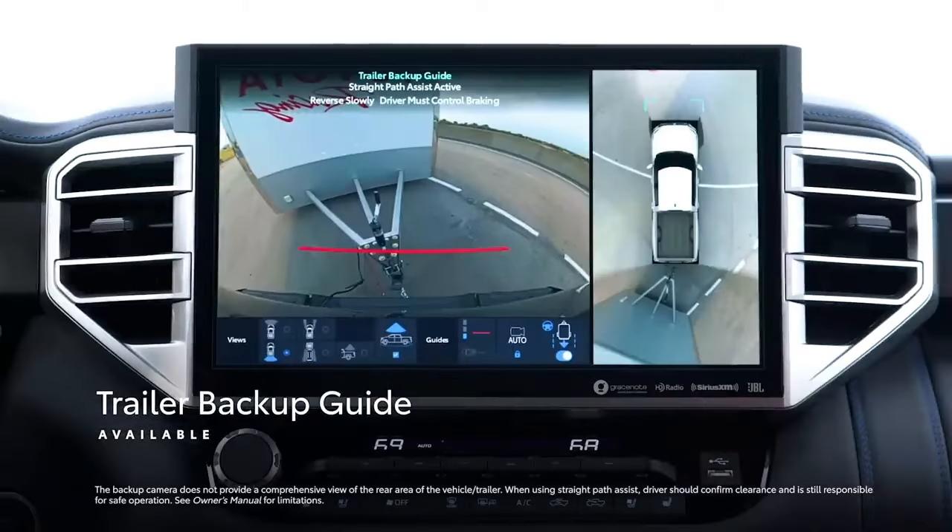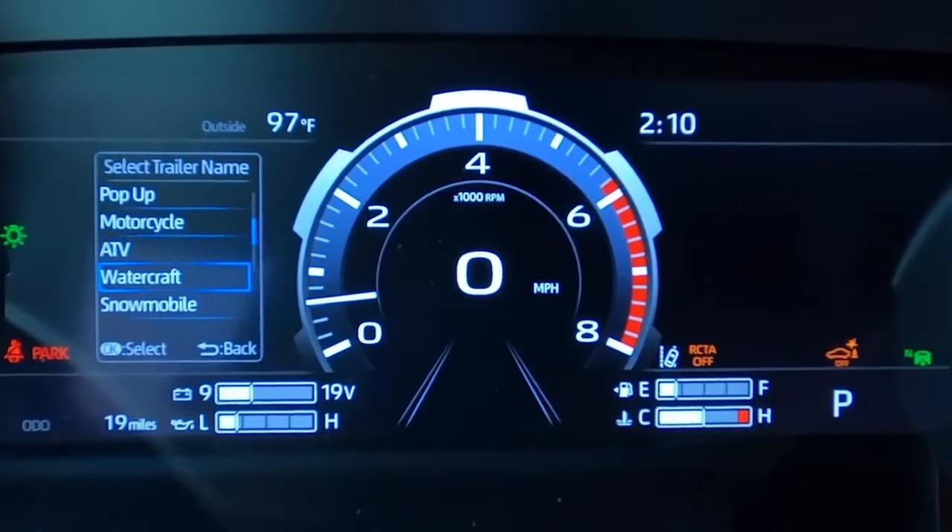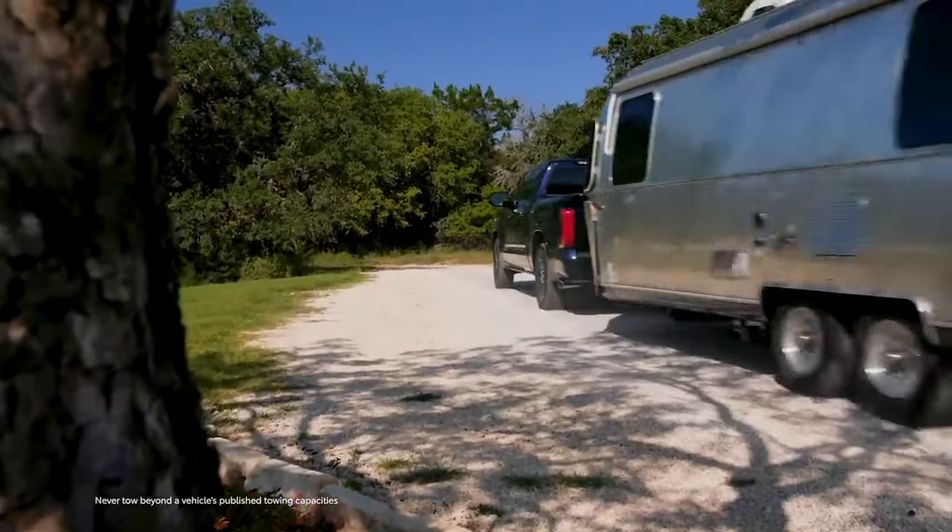Blind spot monitoring and rear cross-traffic alert with trailer merge warning are included with the Tundra Limited and higher trims.